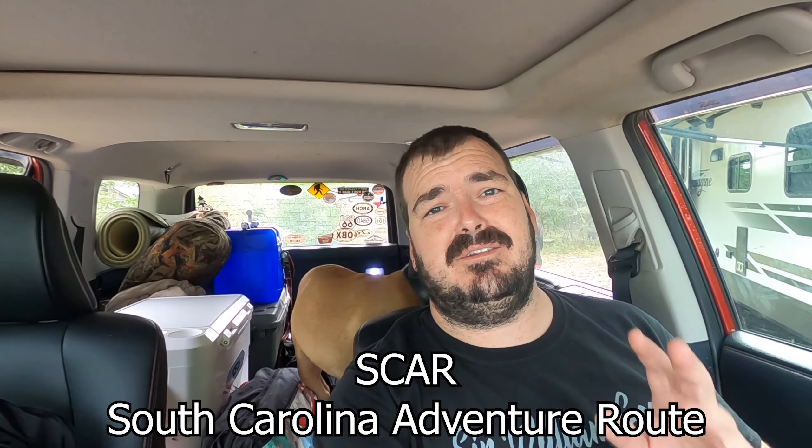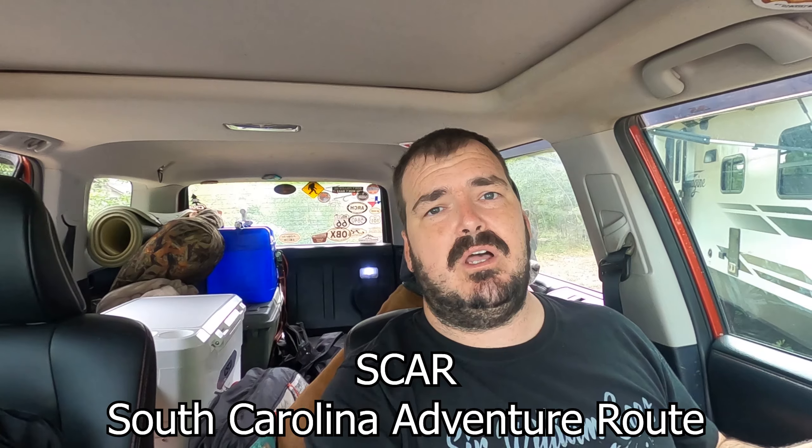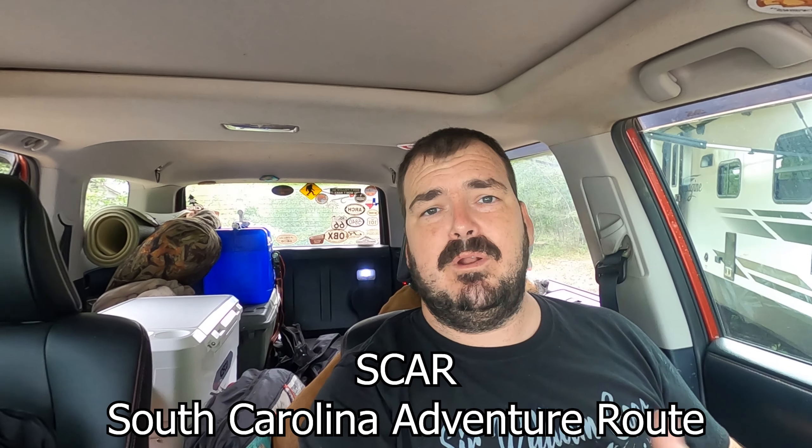It's Sir William and Pumbaa, and today we're actually setting out onto the South Carolina Adventure Trail. A buddy of mine, John, told me about this trail. It went around South Carolina. I looked it up, downloaded the route, and today we're going to get started.